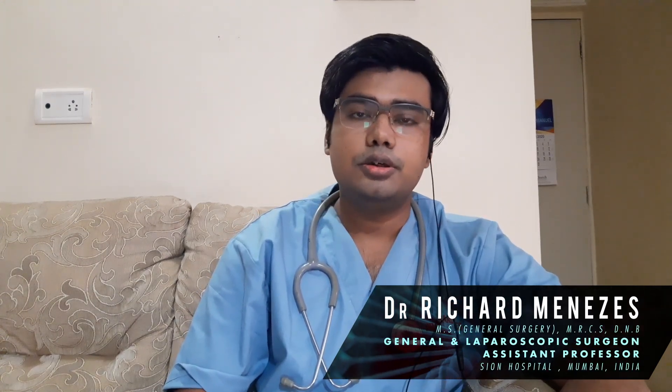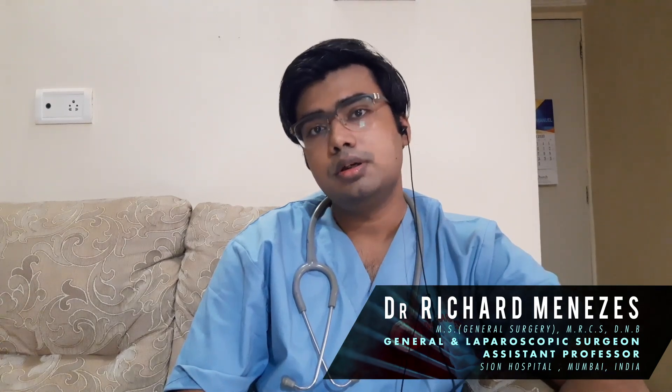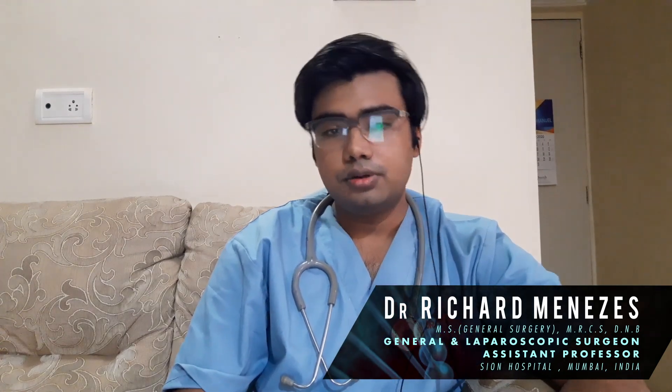I am Dr. Richard Menezes. I am a general and laparoscopic surgeon based in Mumbai, and I also teach general surgery to medical college students from Sion Hospital in Mumbai. So let's begin.